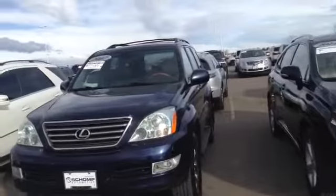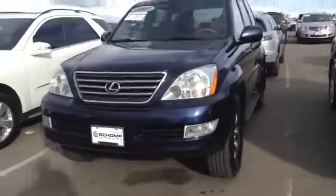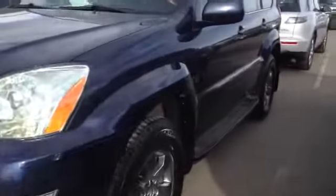Good morning Erica, this is John here at CHOMP. I just want to get you a quick video of the Lexus GX470 right here. I'm going to get this vehicle unlocked — I apologize about that.